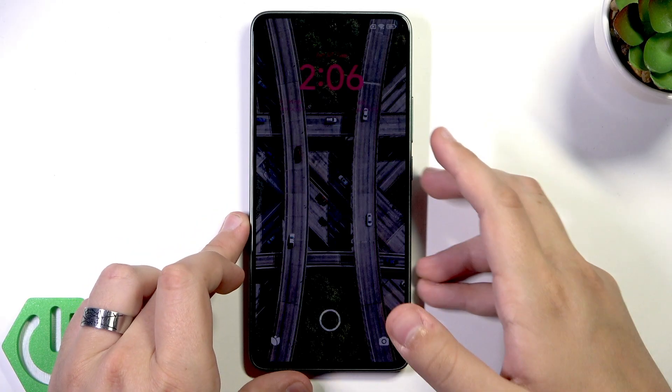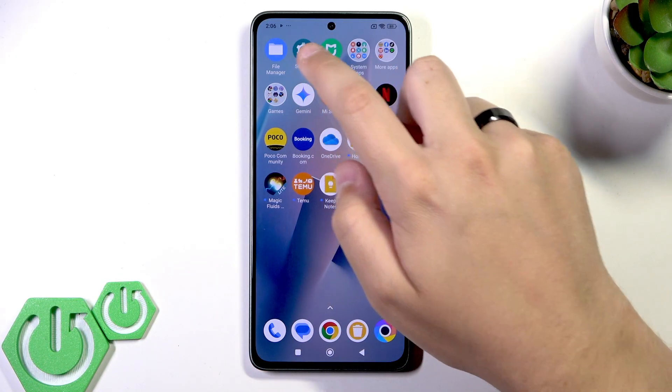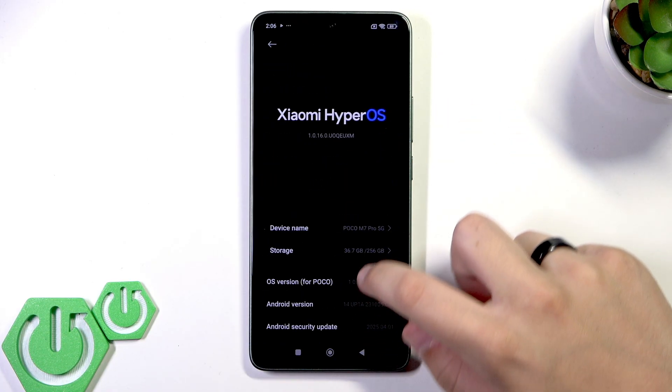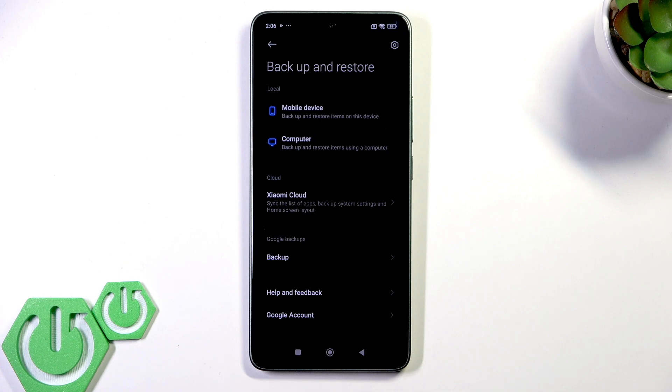If the issue is still here, you might need to perform a factory reset. This will erase all your data, so make sure to back everything up first. Go to Settings, click About Phone, then scroll down to Backup and Restore. There are three backup options: local, cloud, and Google backup.